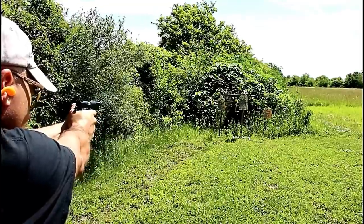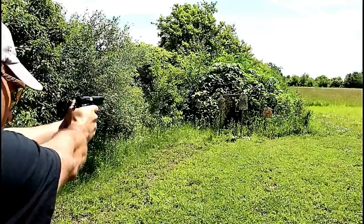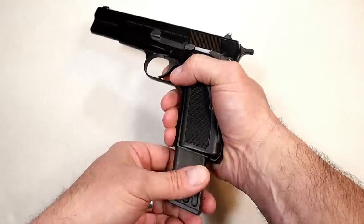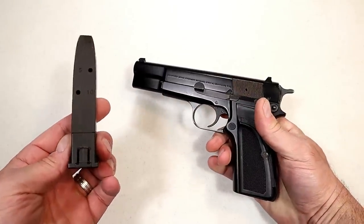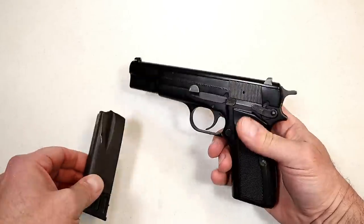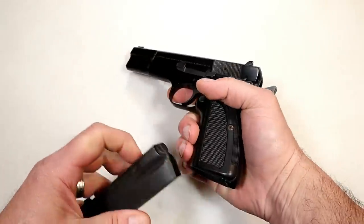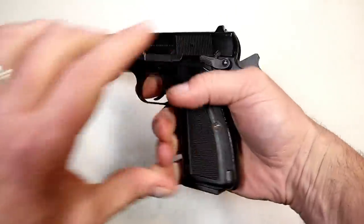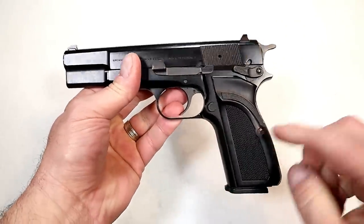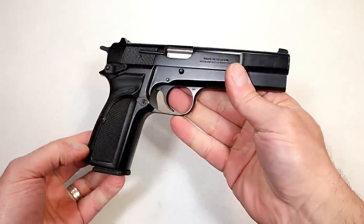Many people call this handgun one of the best shooting nine millimeters out there. It has an all-steel frame, a four-and-a-half inch barrel, and is single action only. Now I'm told that it got its name 'High Power' from having a double stack magazine, which was a big deal back in the day. Here we have an unloaded firearm, and it does have a magazine disconnect. But it's a single action only — a beautiful shooter and a beautiful gun. It just looks phenomenal, but it just didn't sell, and Browning discontinued it.